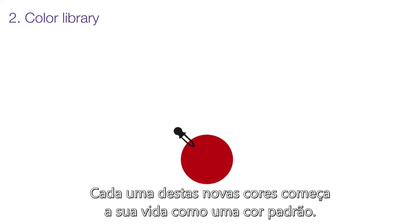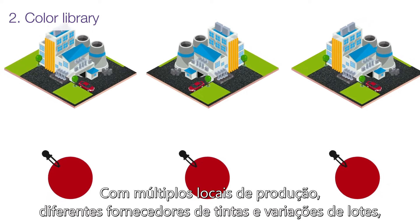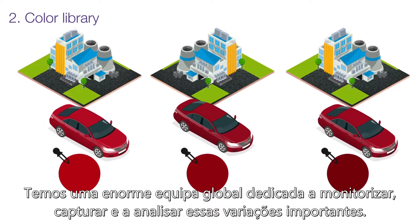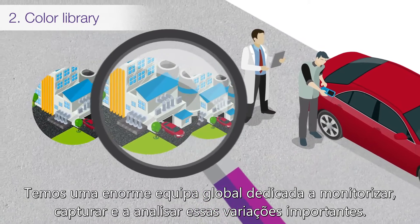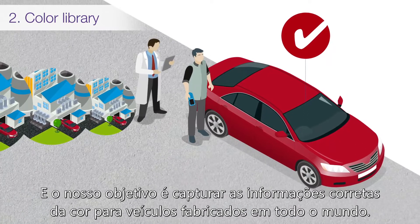Each of these new colors begins life as a standard color. With multiple production locations, different paint suppliers, and batch variations, different shades appear throughout vehicle production. We have a large global team dedicated to monitoring, capturing, and analyzing these important variations, and our goal is to capture the right color information for vehicles manufactured across the globe.